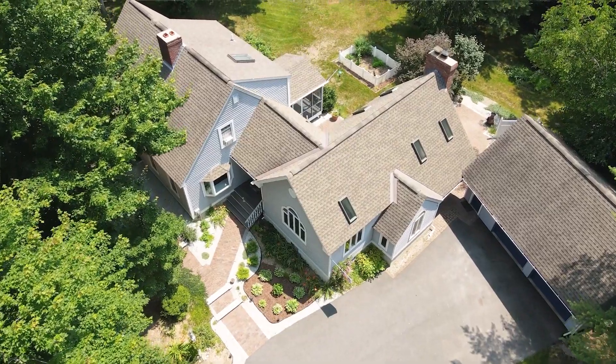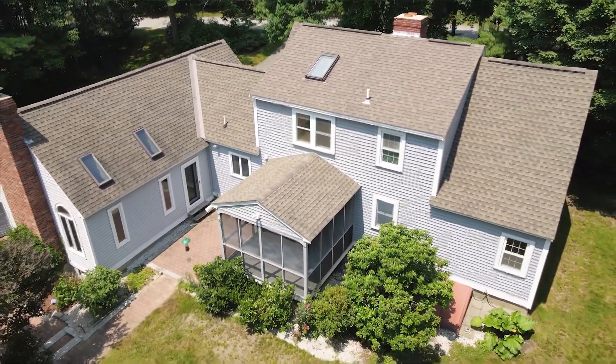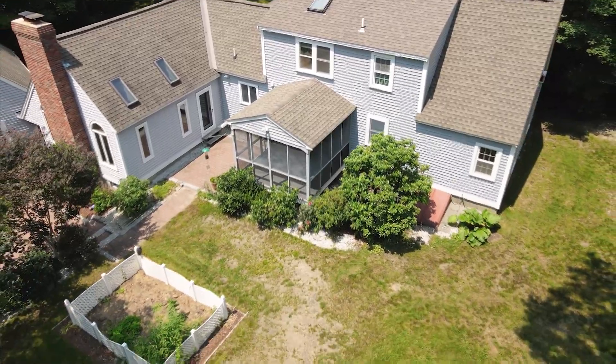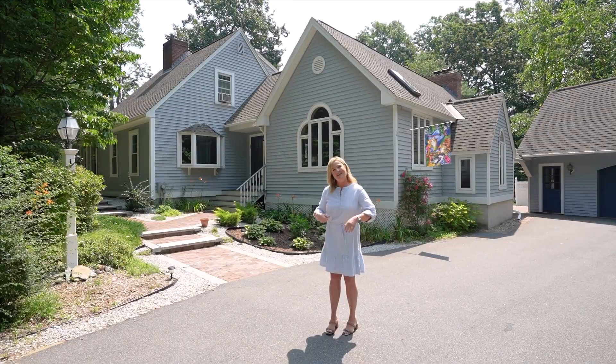This home is meticulously maintained inside and out. You will absolutely enjoy the perennial gardens surrounding the property and all the privacy that you will have in this home. So come on in and take a tour.